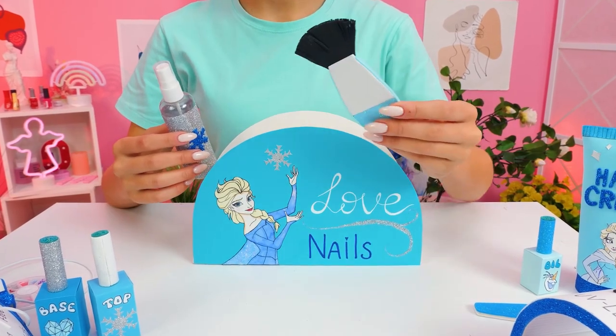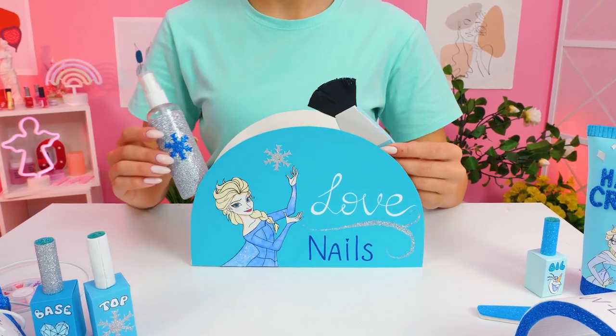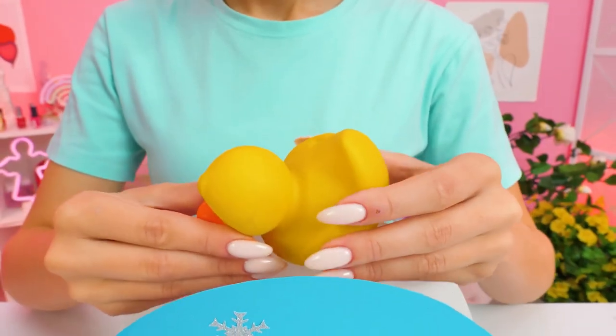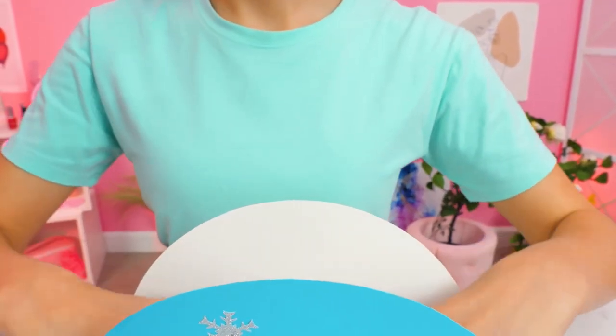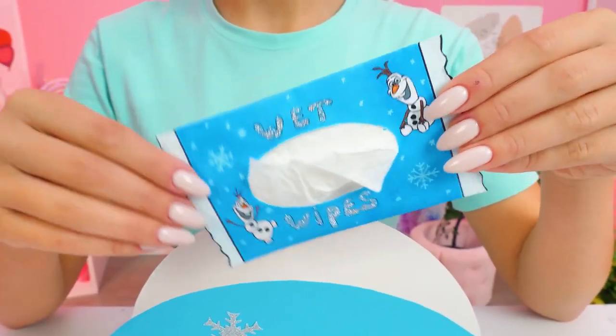First step is cleansing! I need a brush and a cleansing spray! Hey, why are you here? Go, go! Whoosh! One more time! There they are!